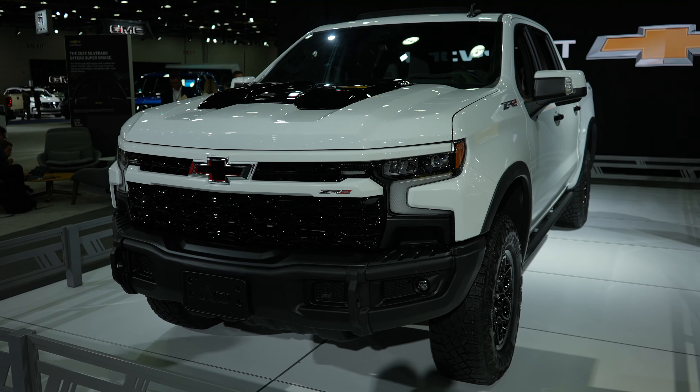This truck is absolutely amazing. It's got the 6.2 liter V8 and a 10-speed automatic transmission. Let's take a closer look at the interior.